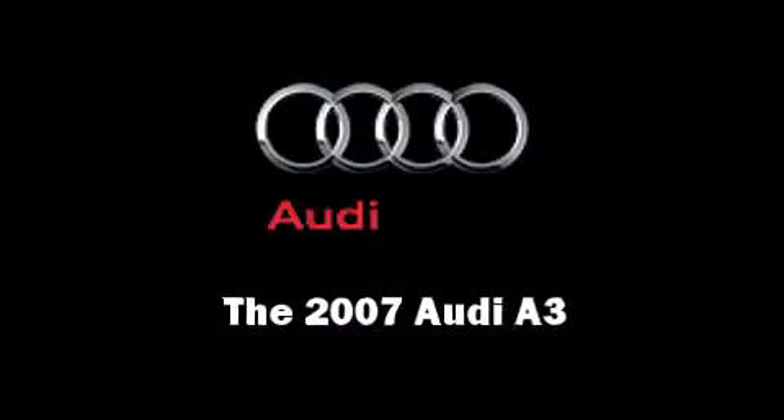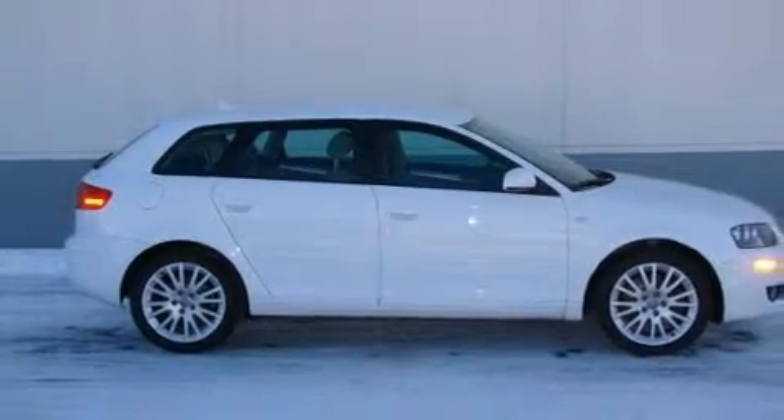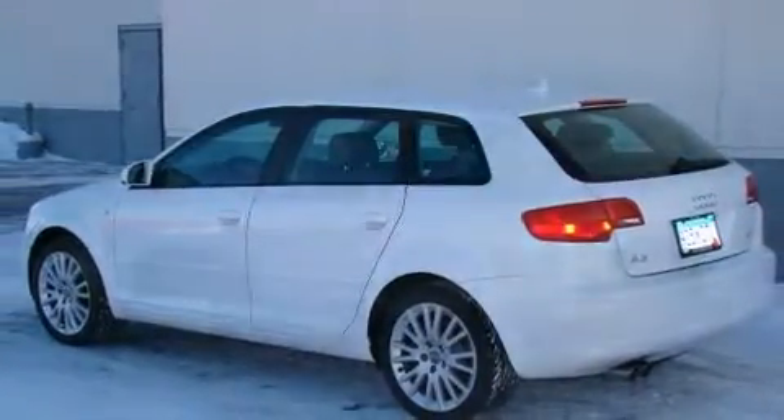Here's a great deal on a 2007 Audi A3. It features a standard transmission, front wheel drive, and a two-liter four-cylinder engine. The engine breathes better thanks to a turbocharger, improving both performance and economy.